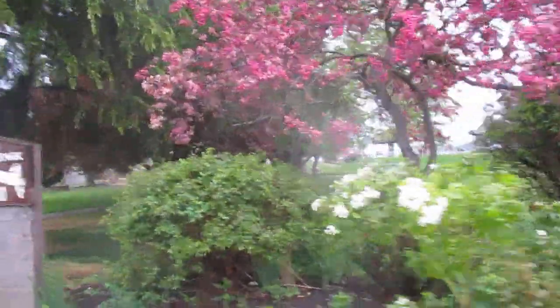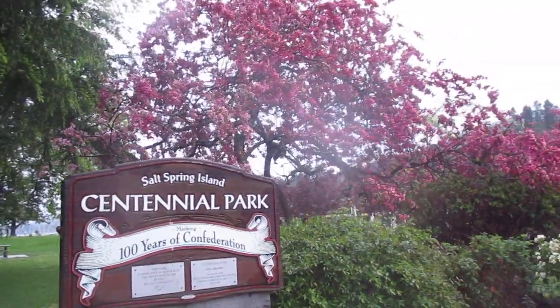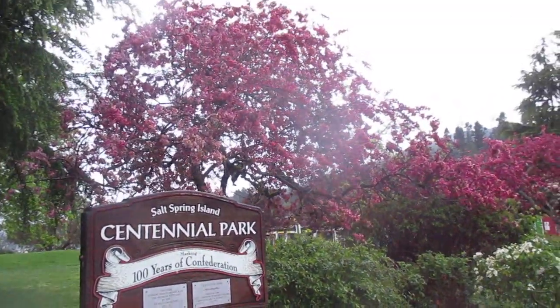And just to prove that we're in Centennial Park — there we go, Centennial Park on Salt Spring Island. Alright, thanks for watching folks. Happy gardening. Cheers.